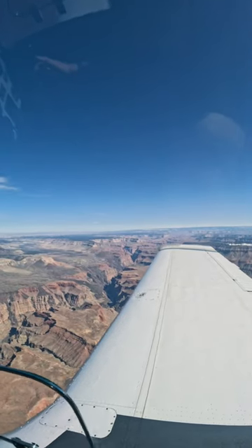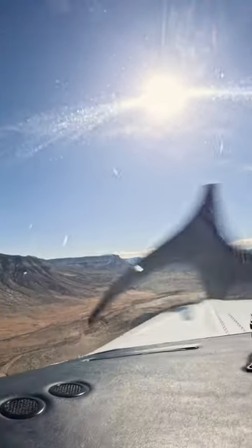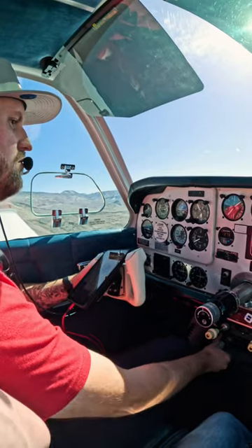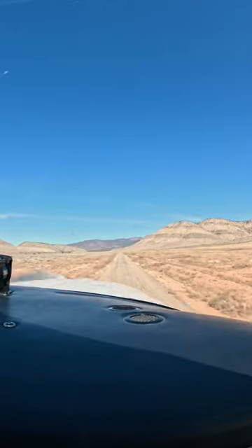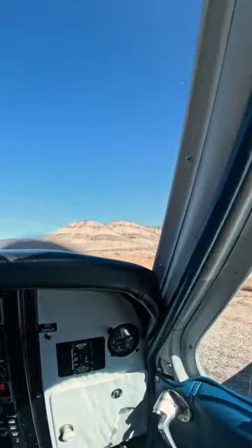After crossing over the Grand Canyon, we dropped into the pattern for runway 34. This strip is unique because of the valley it resides in. For most airplanes, there's only one way in and one way out. So if winds aren't favorable to the runway you're landing or taking off on, things can get tricky. Fortunately, it was a calm day and we brought the Bonanza into the strip without any issues.